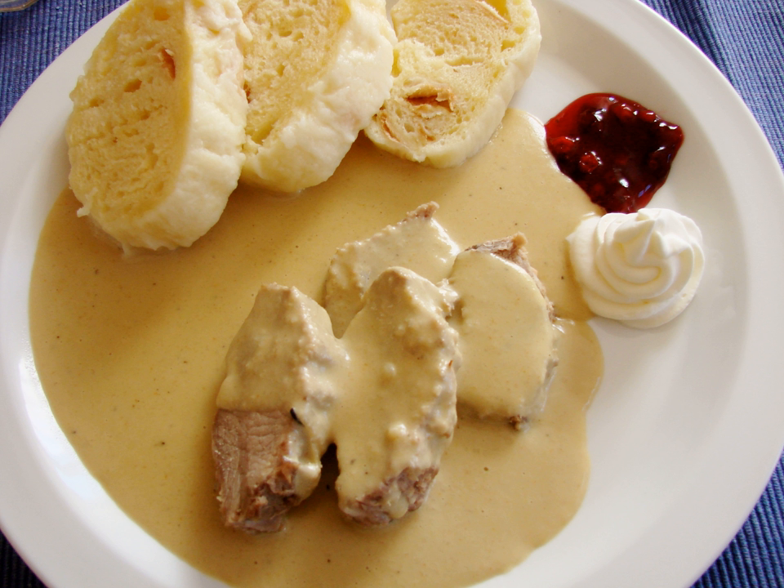Soup (polévka) plays an important role in Czech cuisine. Soups commonly found in Czech restaurants are beef, chicken or vegetable broth with noodles, optionally served with liver or nutmeg dumplings; garlic soup (česneková) with croutons, optionally served with minced sausage, raw egg, or cheese; and cabbage soup (zelňačka) made from sauerkraut, sometimes served with minced sausage. Kyselo is a Wallachian variety and contains sour cream, bacon, potatoes, eggs and sausage.